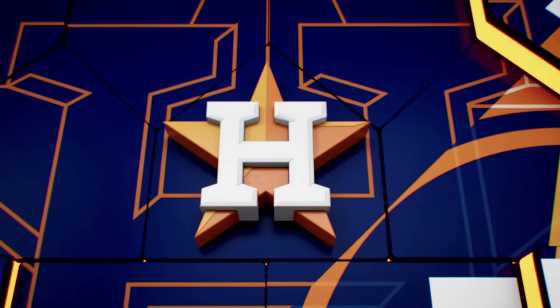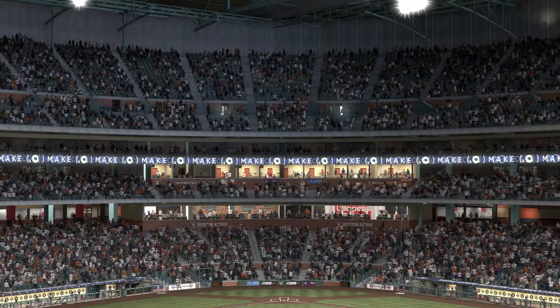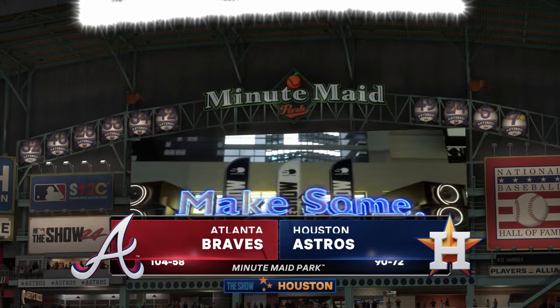From Minute Maid Park in Houston, interleague baseball on MLB The Show: the Atlanta Braves taking on the Houston Astros.